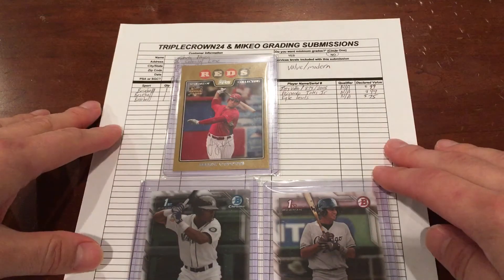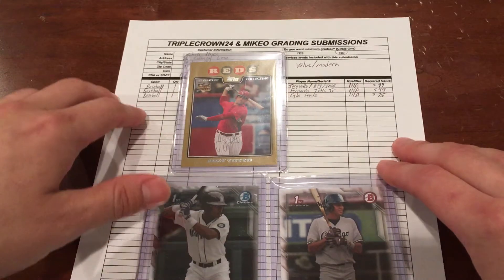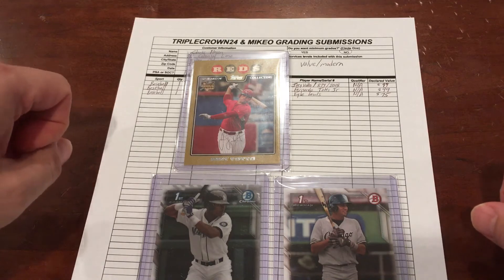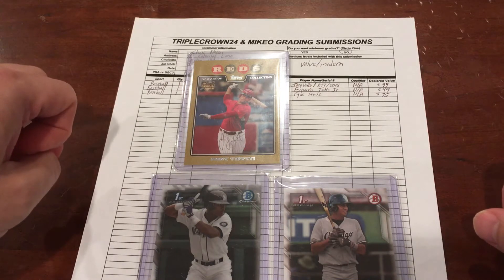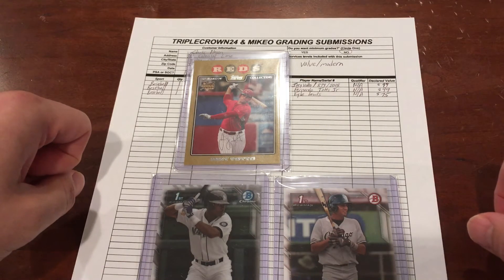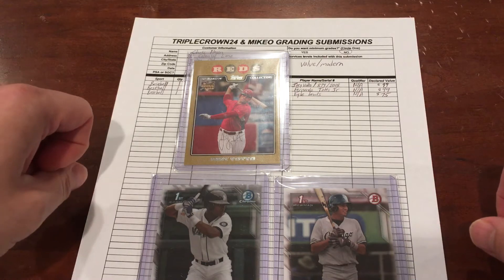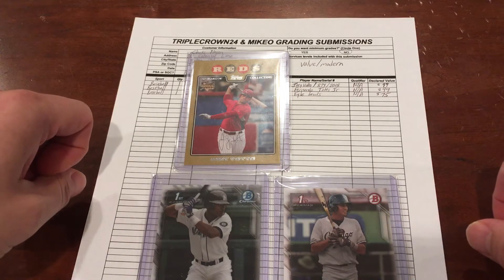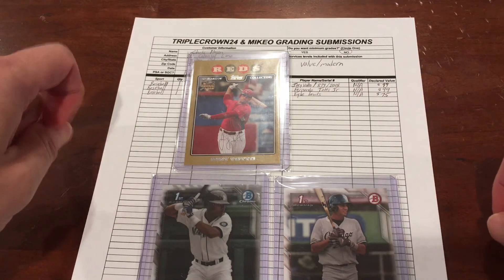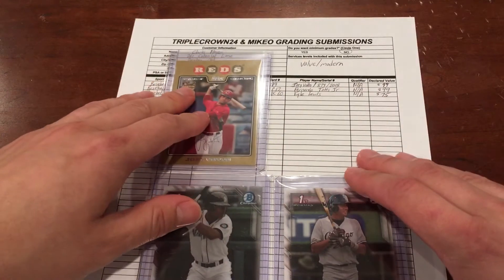For this video, I wanted to do just a quick little recap. I'm going to meet TripleCrown24 — a lot of you guys know him on YouTube. He's down in the North Cincinnati area. I'm going to be meeting him at a card show tomorrow in North Cincinnati. I decided I would turn in three cards for his PSA submission, doing them under the value modern category. I already sent eight cards to Dustin Bellinger for his group, so I figured I'd give both groups a try.